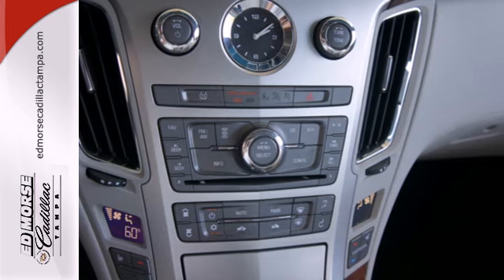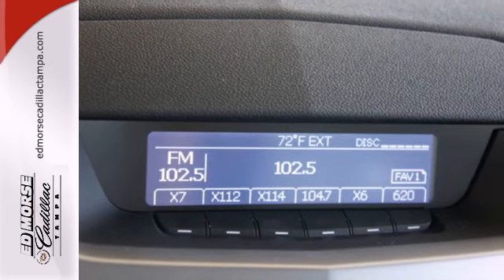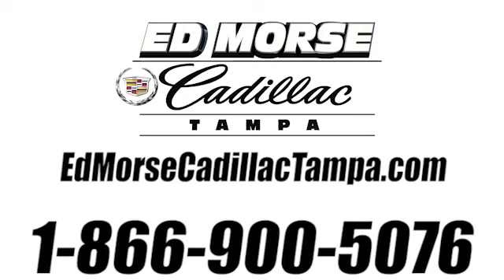Drivers with a discerning taste for luxury, technology, and quality will find the CTS to be their dream car. Come on in today and see it for yourself. Call us today at 866-900-5076.